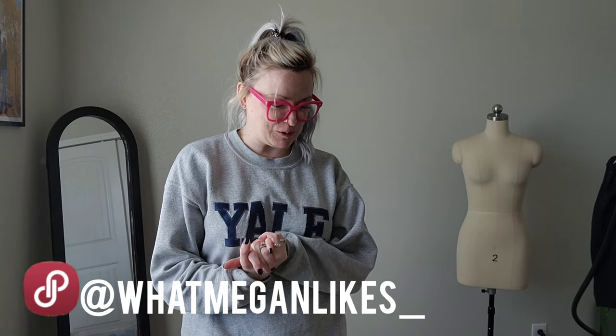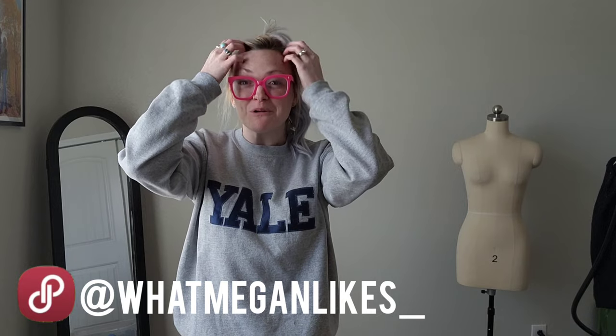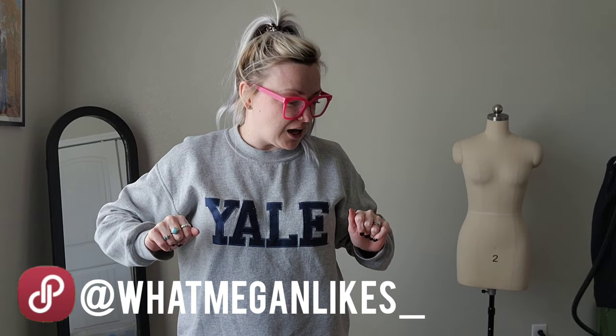If you want to leave a comment letting me know what your favorite thrifted item was, that would be cool. If you could hit the like button on your way out, I would super appreciate it. I'll see you next time, friends — bye!